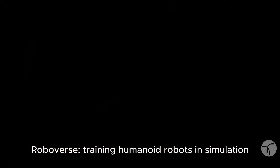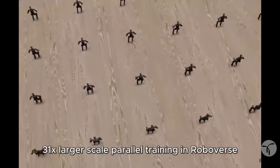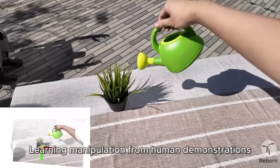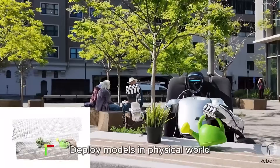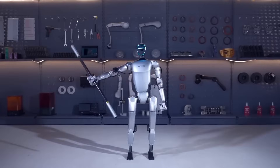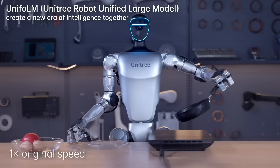Reborn has been building what they call a unified simulation and data framework — basically a system that blends real-world data sets, advanced simulations, and open benchmarks into one platform. It's designed to accelerate how robots learn and perform in physical environments. And now, Unitree is tying their entire next phase of development directly to that framework.